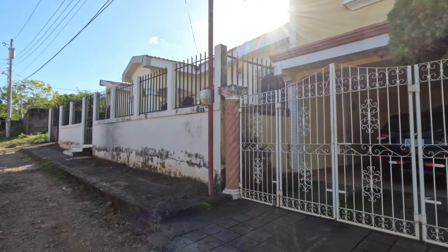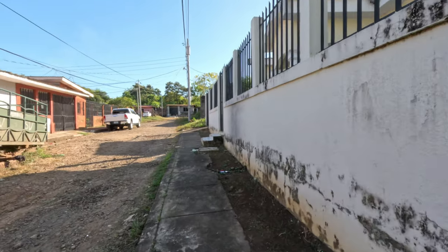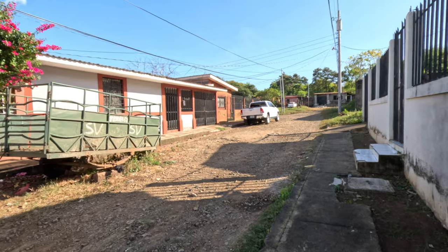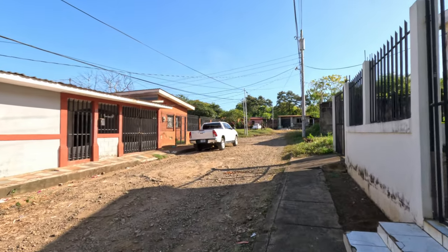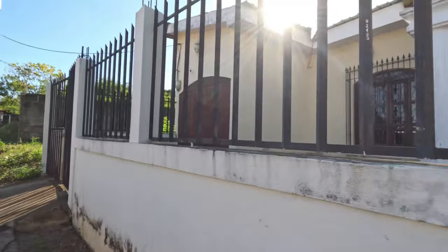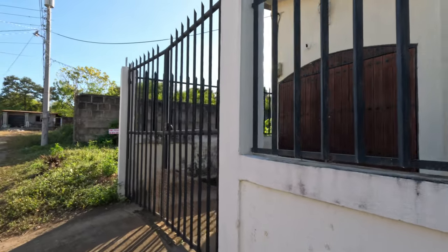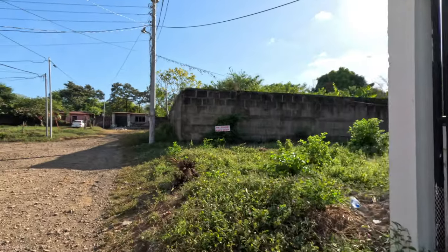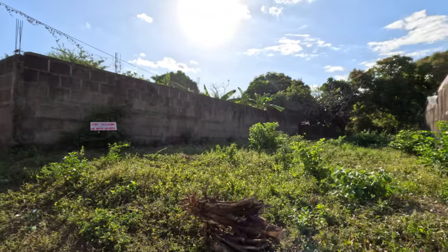If you want to head to the beach, you can just jump in the car and be there in just a few minutes. This gives a really nice blend if you're not looking to spend your time going into deeper Nicaragua. If you want to be in León and utilizing the beach, this location is actually one of the best in the city.